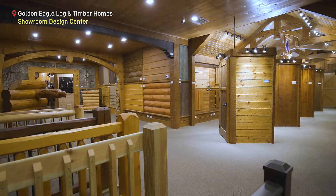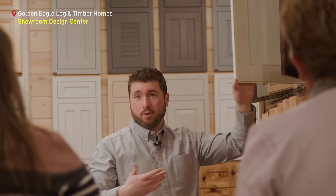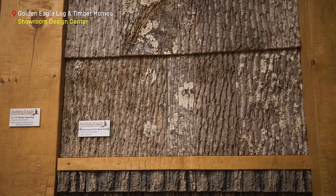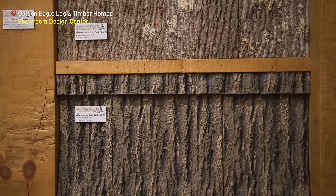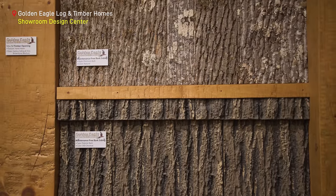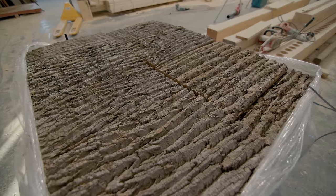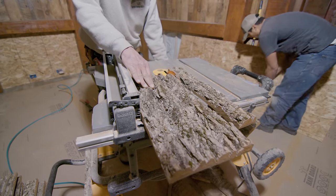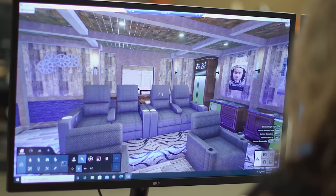During their visit to Golden Eagle's Showroom Design Center, these clients discovered a captivating feature that stole their hearts — authentic bark finish. With its unique and natural appeal, this remarkable texture became an instant favorite. Recognizing the perfect opportunity to showcase this one-of-a-kind finish, Golden Eagle's design team suggested incorporating it in the home theater.